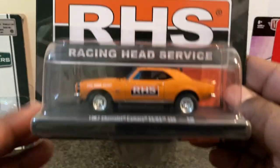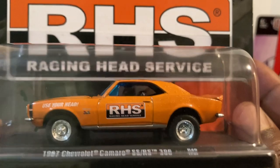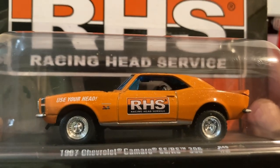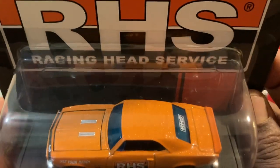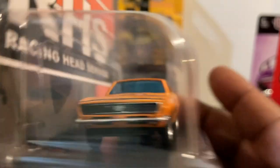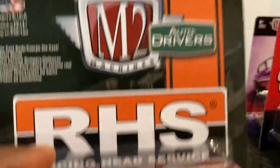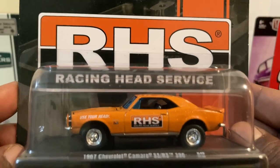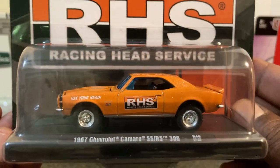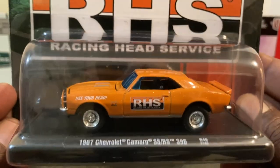Next we have the 1967 Chevrolet Camaro SS RS 396 in RHS Racing Head Service. Look at those rims — wow, does that look sharp! I don't think you could possibly look any sharper on a Camaro than that. There's the top, here's the front — look at that grille, SS moniker right up front. Awesome. There's the card art — Racing Head Service. What do you think guys? Do you ever have too many '67 Camaros in your collection? I say no — and do you ever have too many M2 '67 Camaros? Absolutely not. Let me know in the comments.